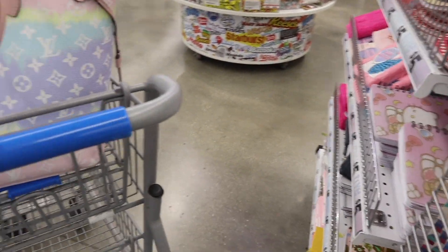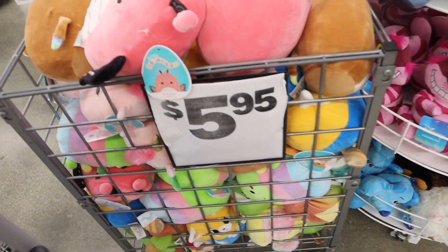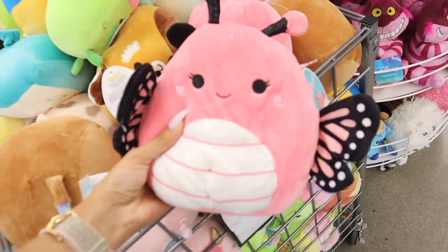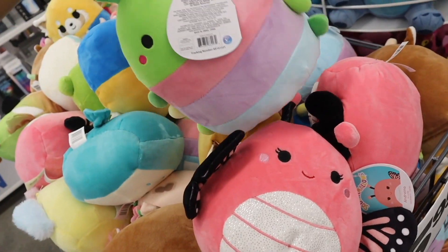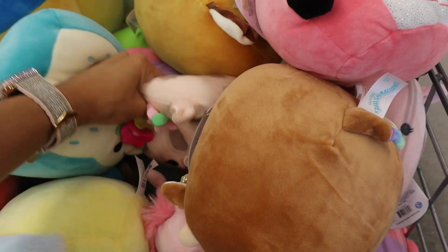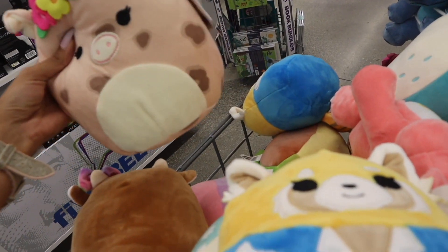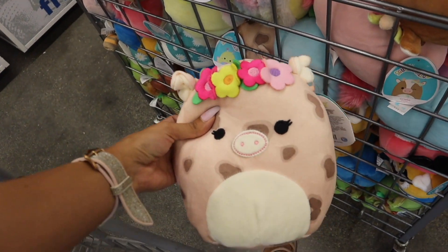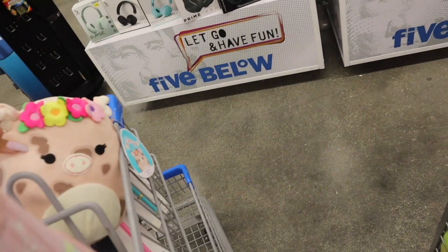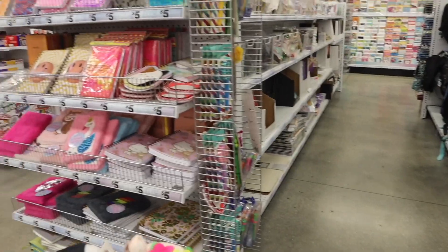Let's check out these Squishmallows for only six dollars. Look at this one with the glitter — and there's a caterpillar. There are so many different ones. I'm trying to find Anna because we have the Elsa one. Look at this funny fox — how cute! I like this one with the flowers on the top. I think we should go with this one. It's not a Five Below shopping spree unless you buy Squishmallows, right?